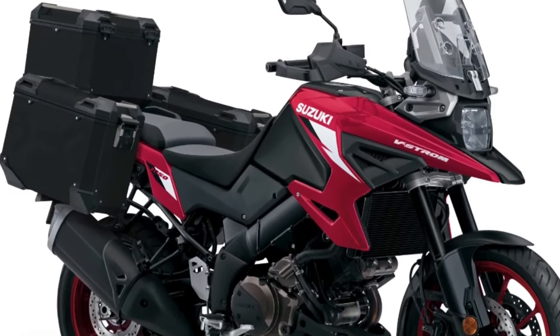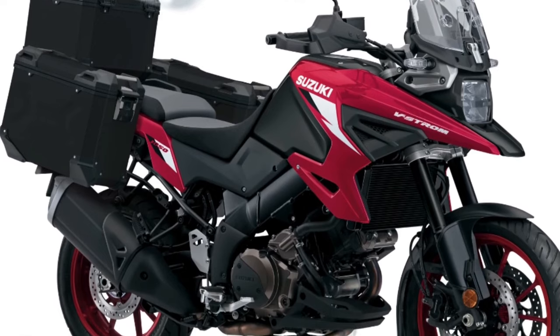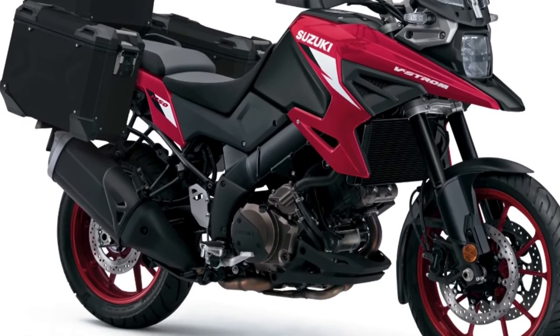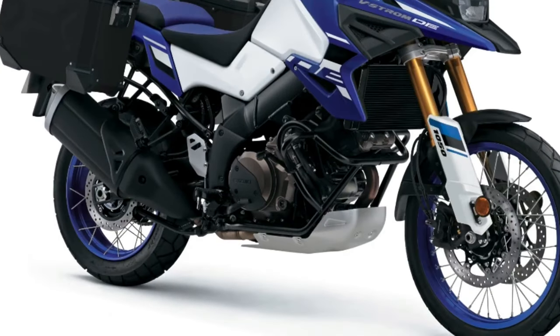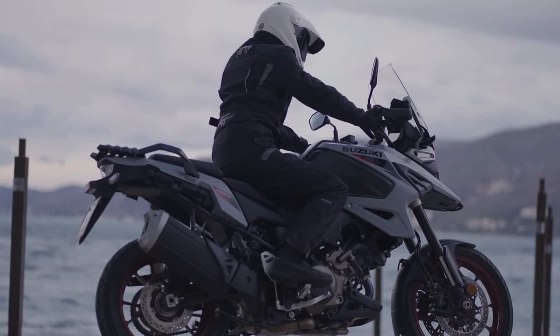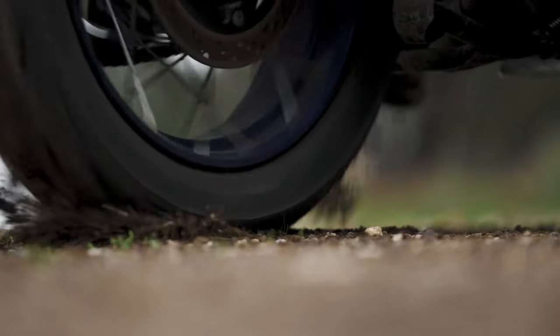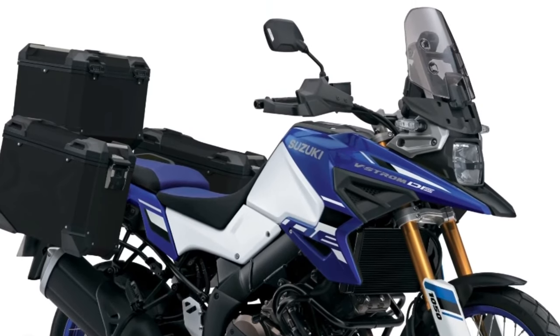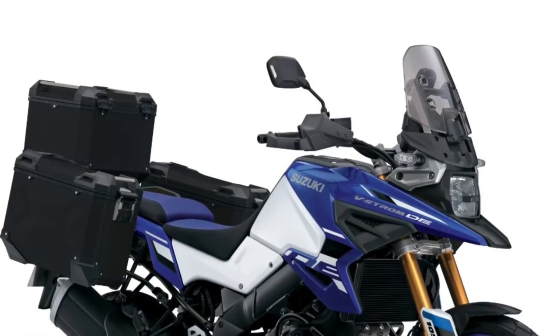Suzuki is coming up with its newest 2024 V-Strom 1050. With a design appropriate for people who enjoy adventure on two wheels, the motorbike represents a major upgrade. The debut of the 2024 Suzuki V-Strom 1050 in the USA will happen soon, although the priority is to launch the new model in Europe first, so admirers of Suzuki motorcycles in the US will need to wait a bit.